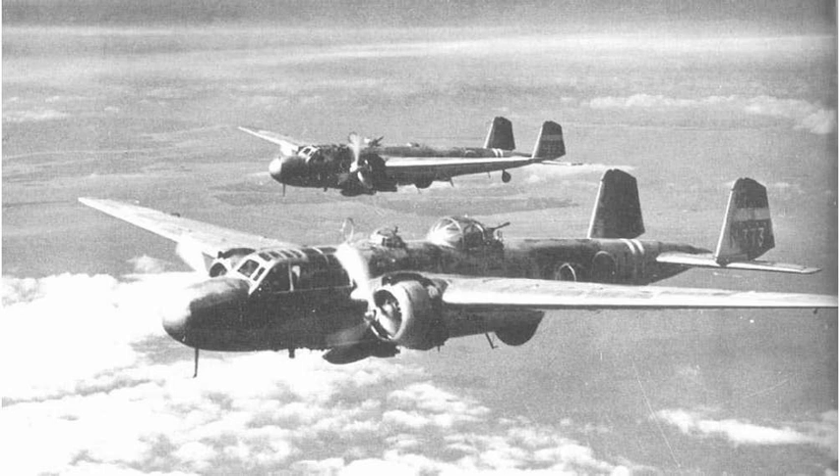The World War II Allied names for Japanese aircraft were reporting names, often described as codenames, given by Allied personnel to Imperial Japanese aircraft during the Pacific Campaign of World War II. The names were used by Allied personnel to identify aircraft operated by the Japanese for reporting and descriptive purposes.